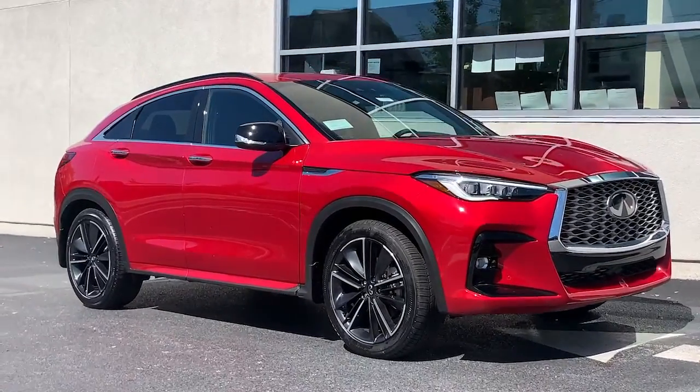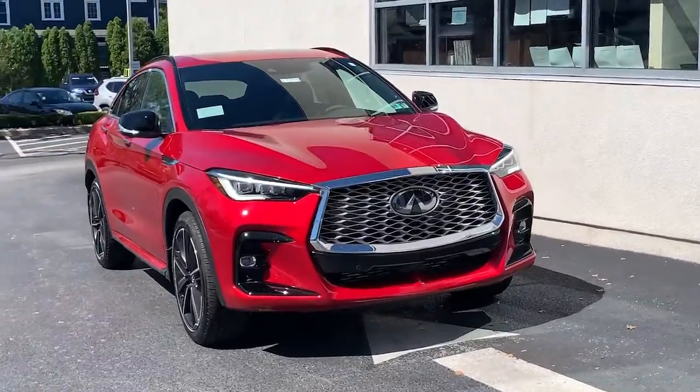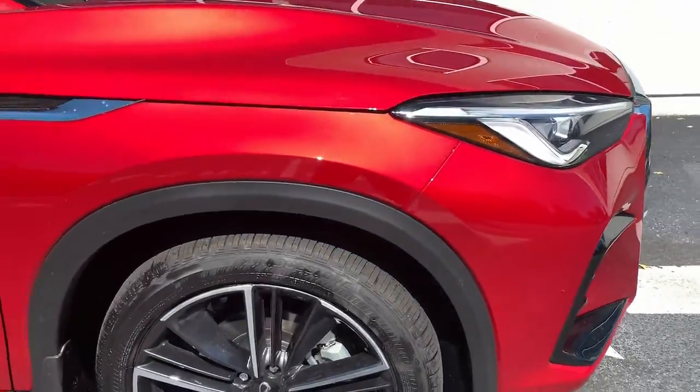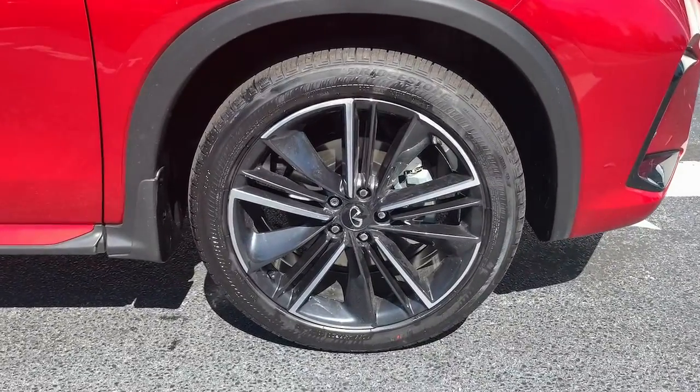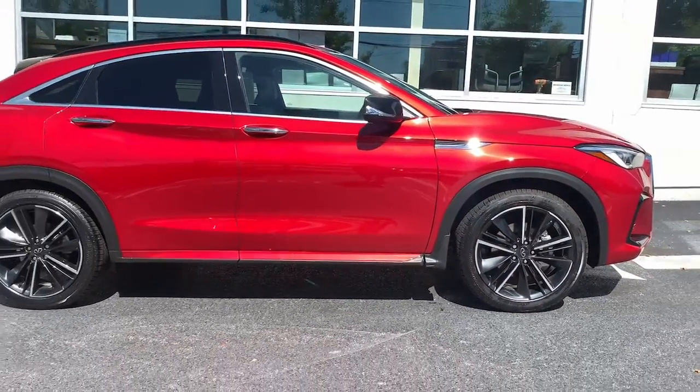Enjoy the view of this 2023 Infiniti QX55. This stunning QX55 delivers the sleek styling of a coupe, together with the premium comfort and versatility of a luxury SUV. Serene, smooth, and sensational looking, this standout crossover inspires the journey.